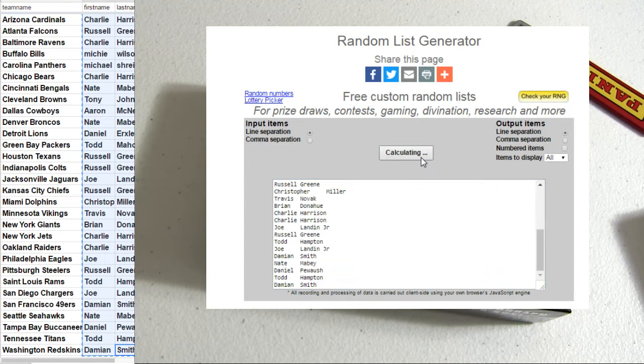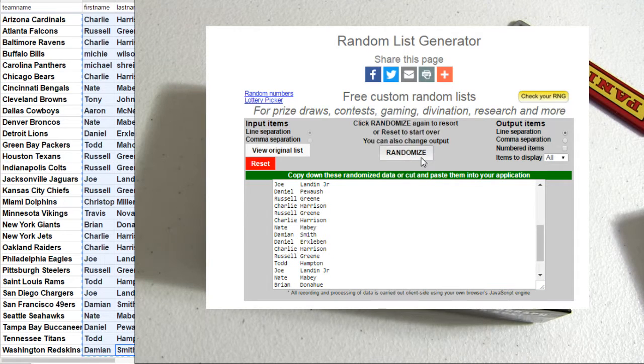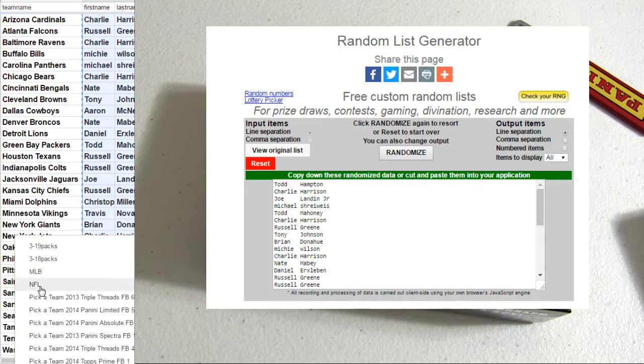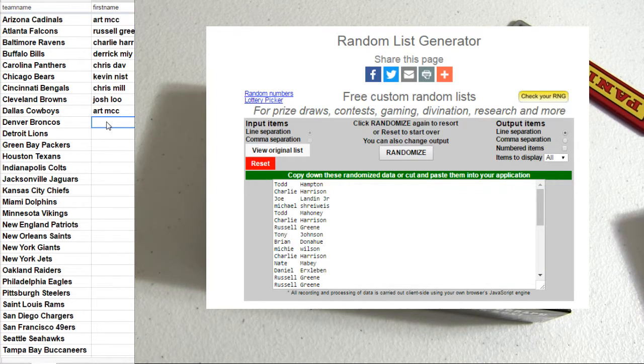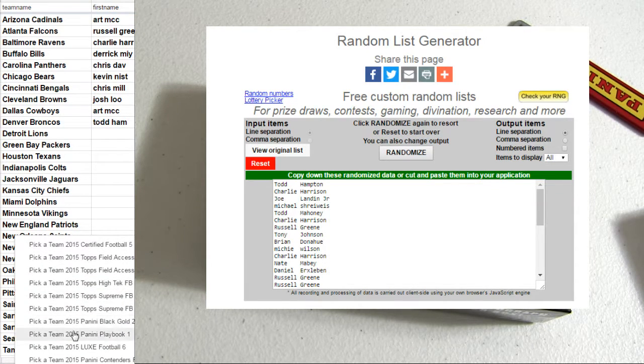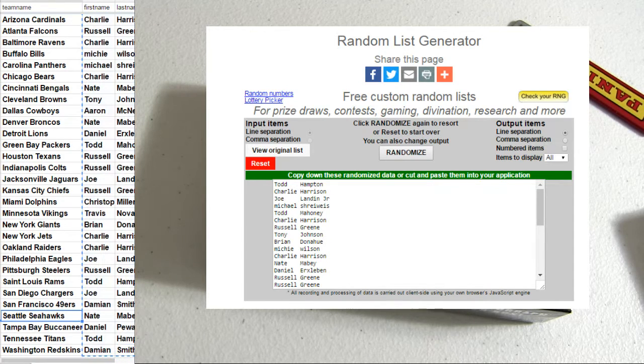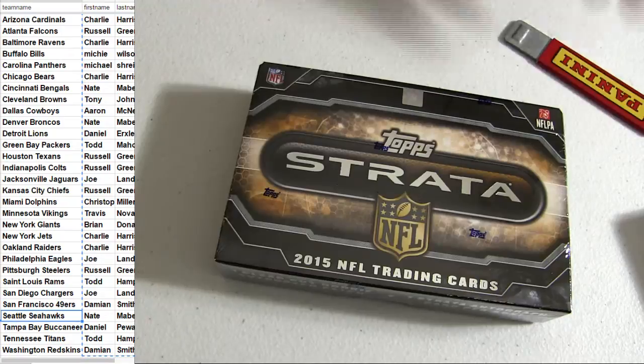In this break, one, two, three, four, and five — Todd H.A.M. Strata 21, let's go ahead and get that rocking right now, good luck.